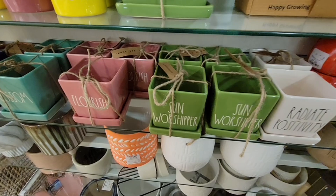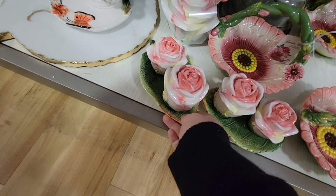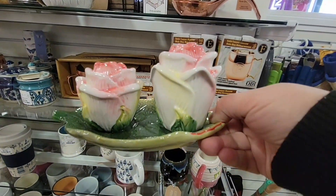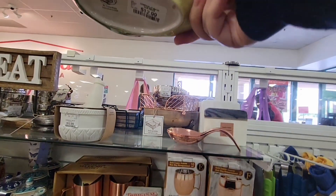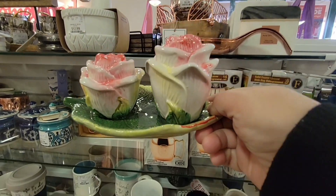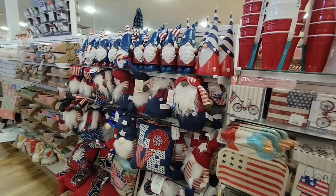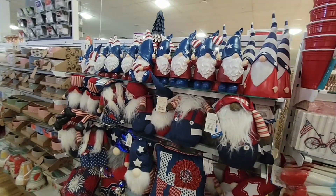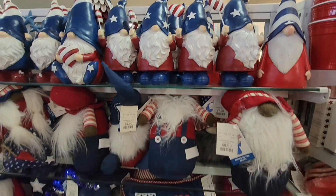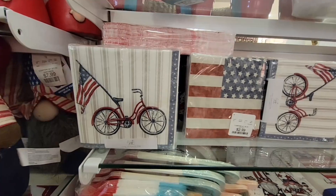Some of the pots I always like a bigger pot, but I have a couple of the smaller ones. There was something my mother would like — $12.99 for those. A lot of the 4th of July items are already out — so many gnomes, napkins, and party wear.